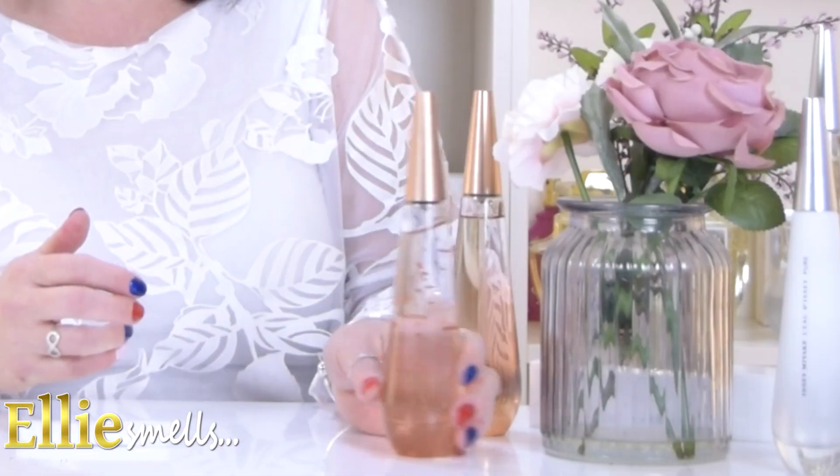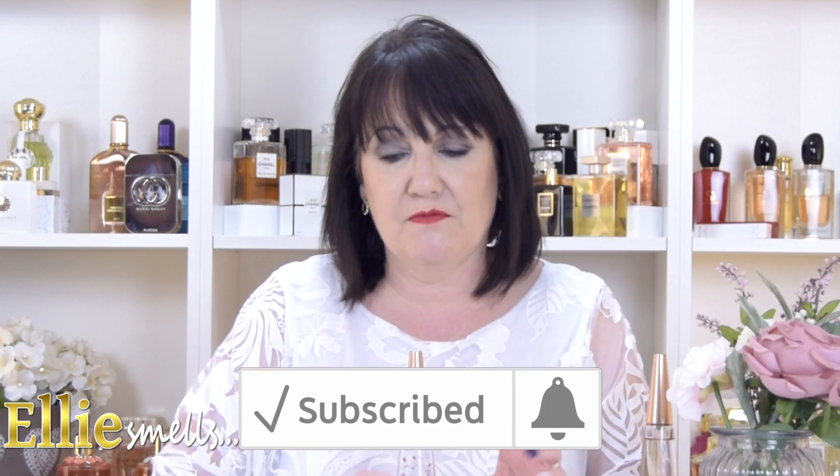Hi and welcome back to Where You Smells. Today I'm going to be reviewing one of the new fragrances from Issey Miyake. I absolutely love this time of year because this is when you start to get all of the new fragrances, especially for spring and summer — some of them permanent lines, some specifically for these seasons.